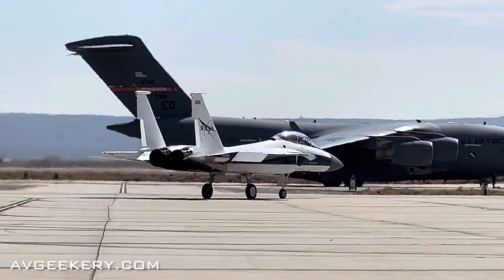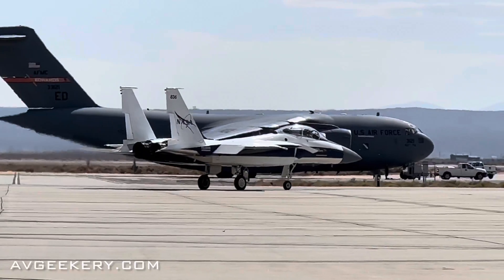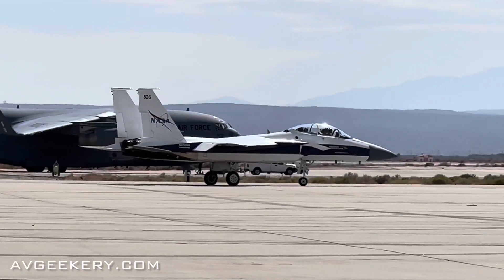It's a great research platform for NASA. It doesn't have the avionics, but if you need something to go fast, it'll go fast.